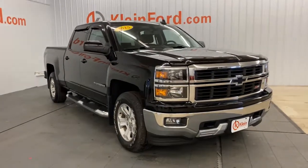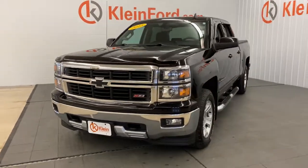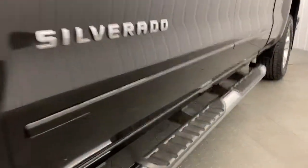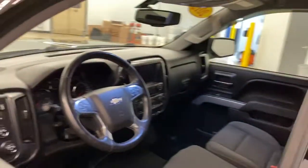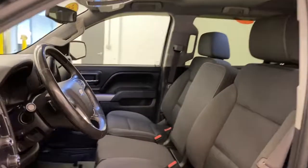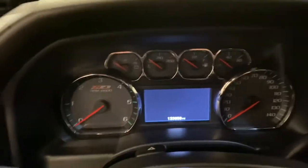Your next car could be the 2015 Chevrolet Silverado 1500. This vehicle still has fewer than 150,000 miles on the clock, so it won't last long. The smooth-riding Silverado 1500 delivers rugged strength, a quiet and spacious cabin, agile handling, and technology that keeps you connected.